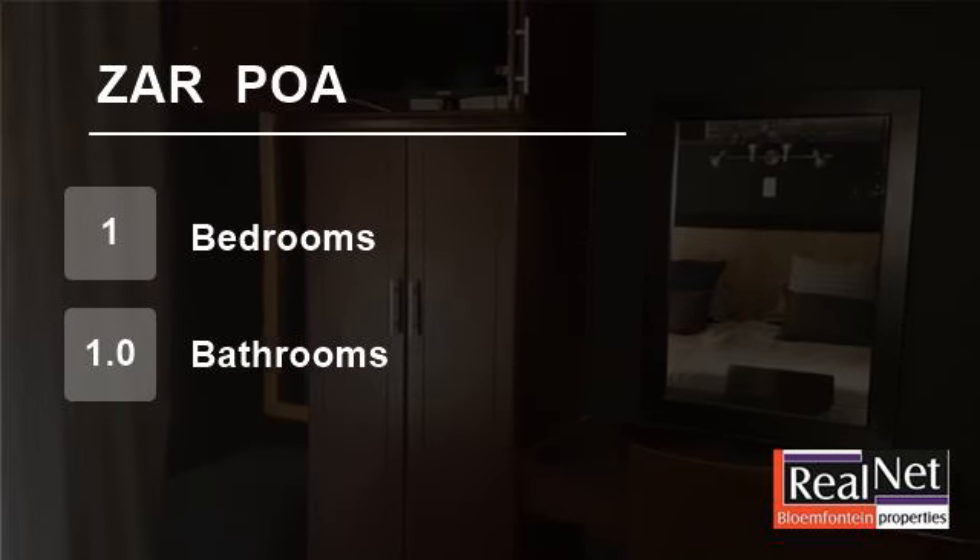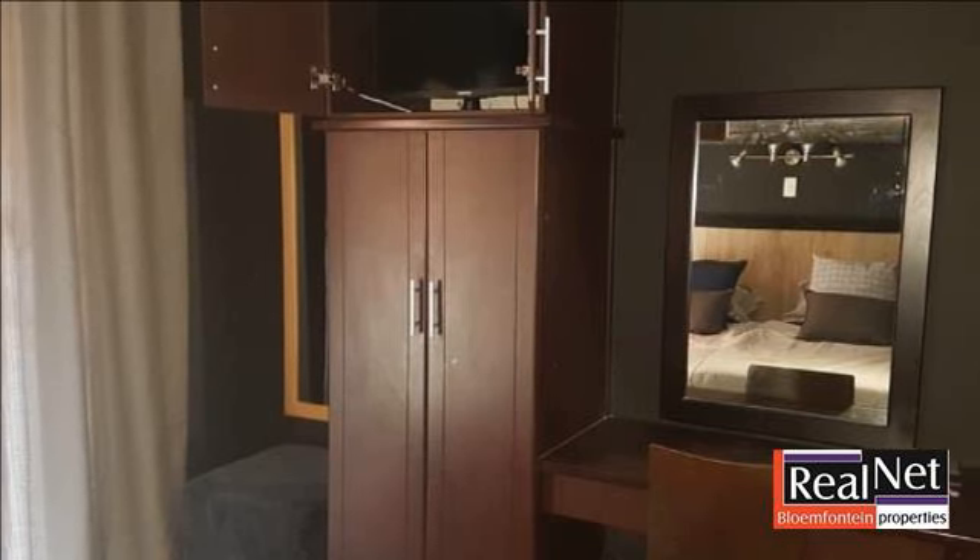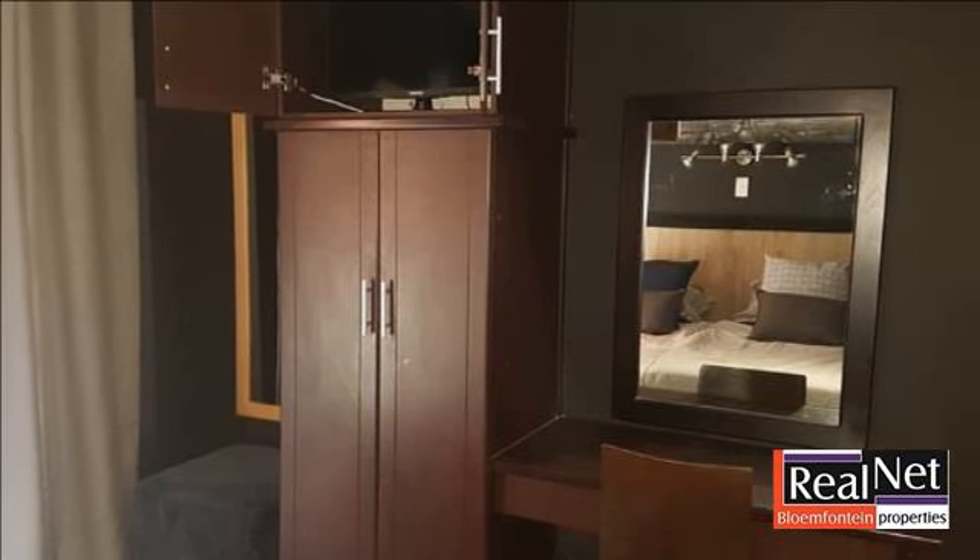Welcome to this one-bedroom flat for sale in Landon Hutton Park, Bloemfontein, Free State, South Africa, for price on application.